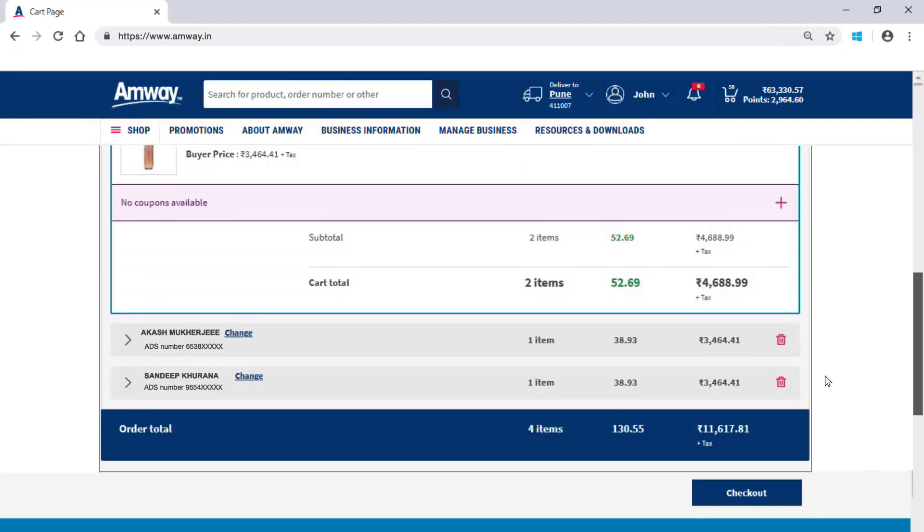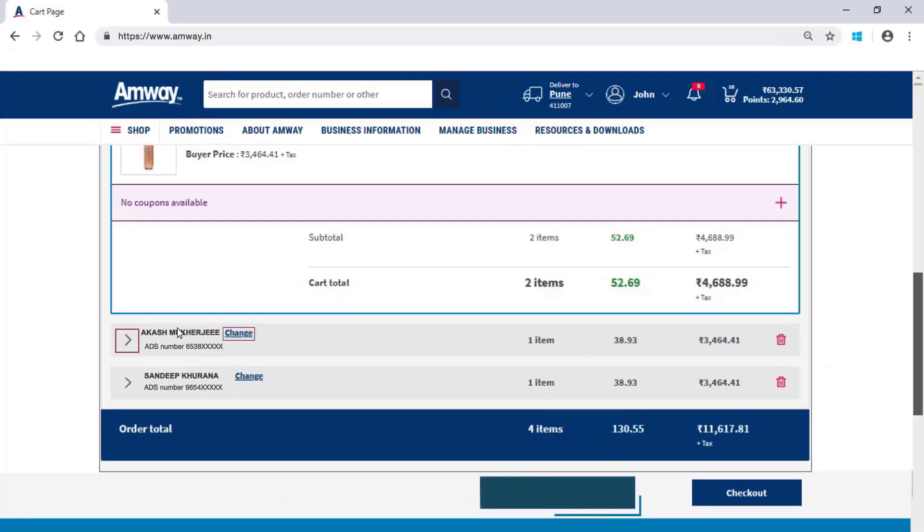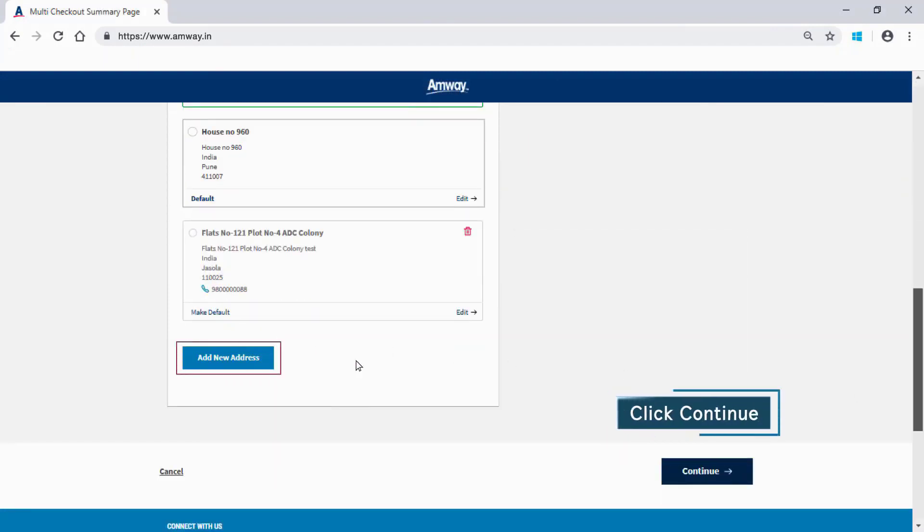Click the arrow icon to check order details for each Amway direct seller. While placing the order, you also have the option of changing or removing ADS numbers. Click Checkout to proceed further. Select Shipping Address or Add New Shipping Address using the Add New Address option. Click Continue.